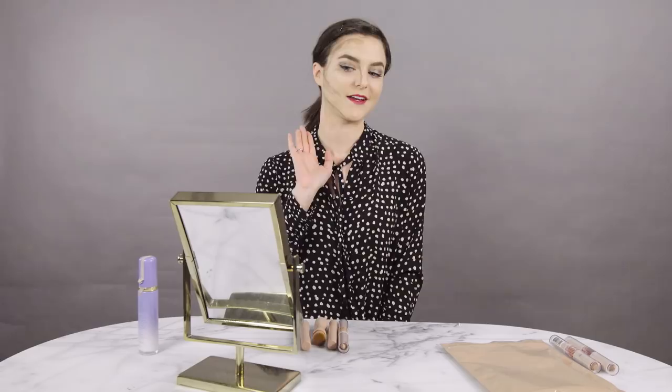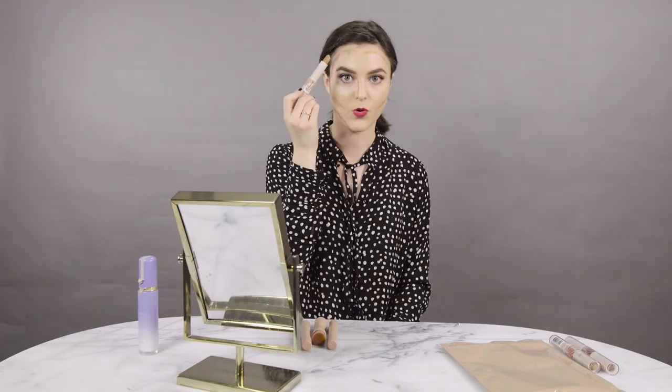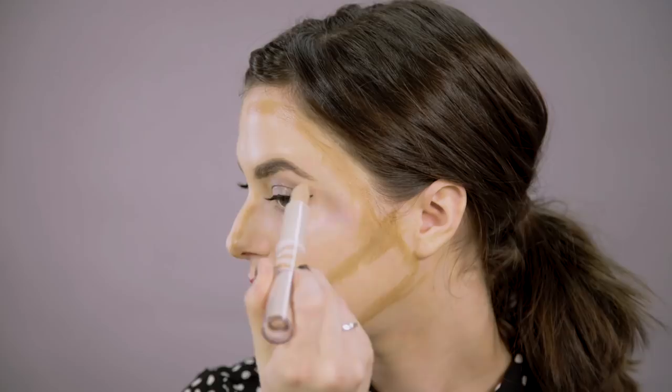Now let's move on to the Rimmel London Insta Duo contour stick in light. You can see the difference in color already — this one is much warmer, while Kim's is more gray. It would be good for a bronzer, but for contour it can look a little unnatural on fair skin to be this orange. Consistency-wise, that contour felt exactly the same as Kim's — it went on so smooth and creamy — but look at the difference in color. If you have fair skin you know that warm colors like this can be a little scary, so we'll see how it looks when it blends out.